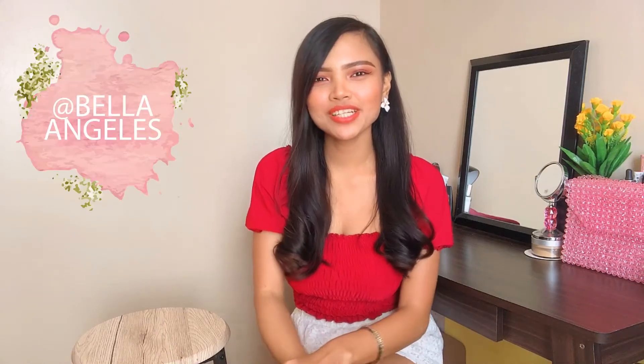Hi guys, it's Pella and welcome back to my channel. For this video, we have a very special guest — my new best friend, my new love, and also my partner in the skincare journey that I am currently enjoying a lot. Let's welcome my beauty fridge.